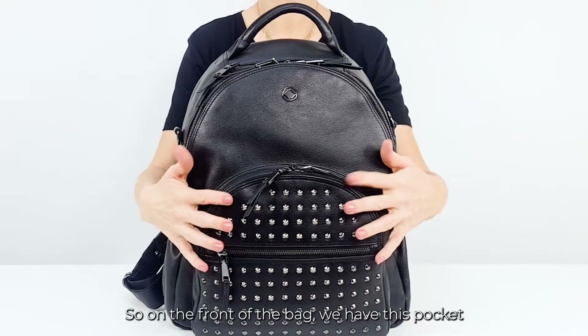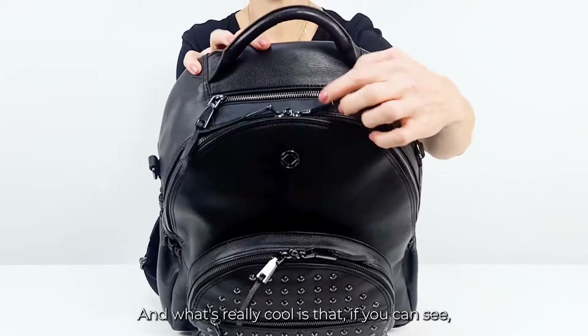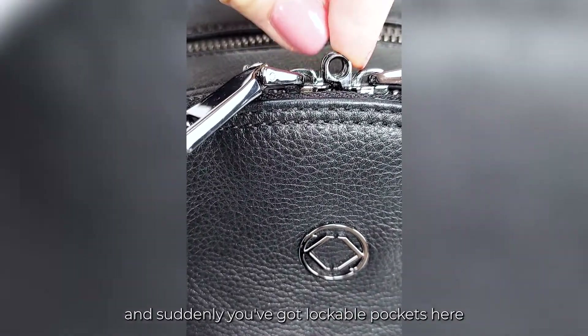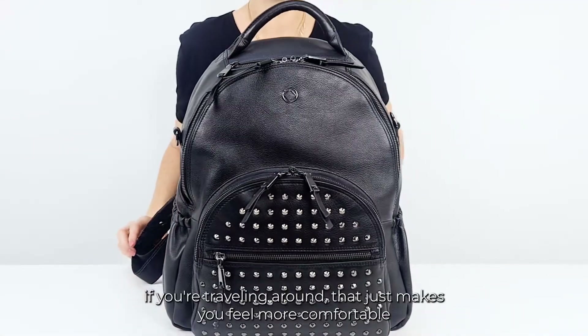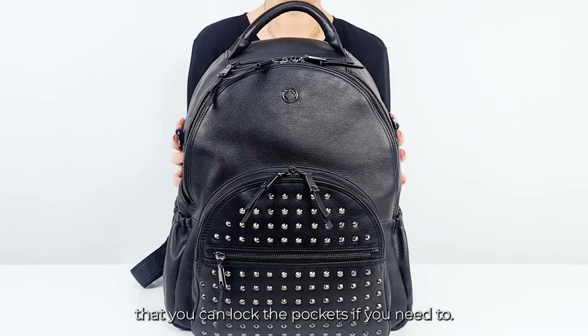On the front of the bag we have this pocket and the main larger pocket. What's really cool is that these are lockable. All you need to do is buy yourself a little padlock and suddenly you have got lockable pockets here and here as well. It's just that added peace of mind and security if you're traveling around — it makes you feel more comfortable that you can lock the pockets if you need to.